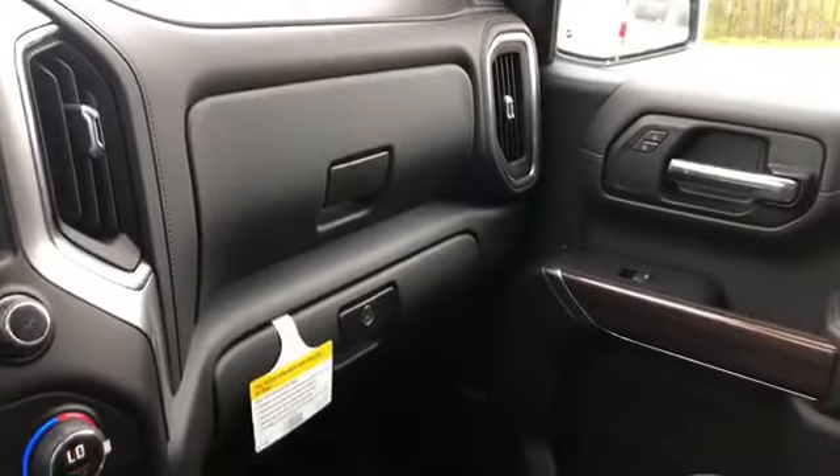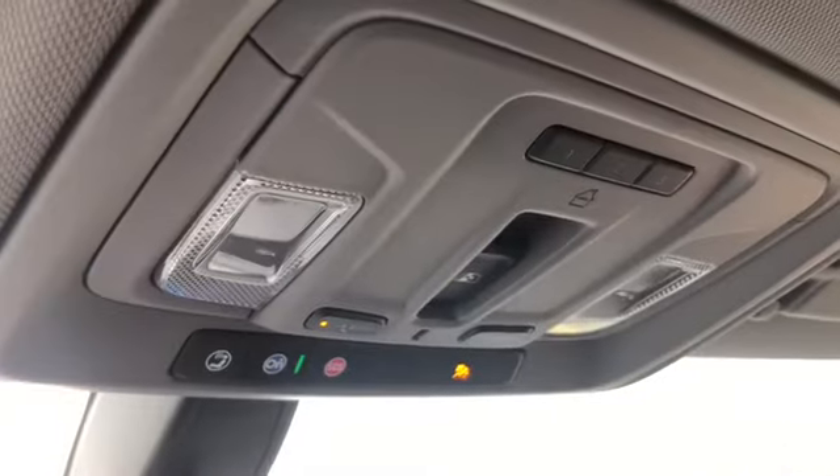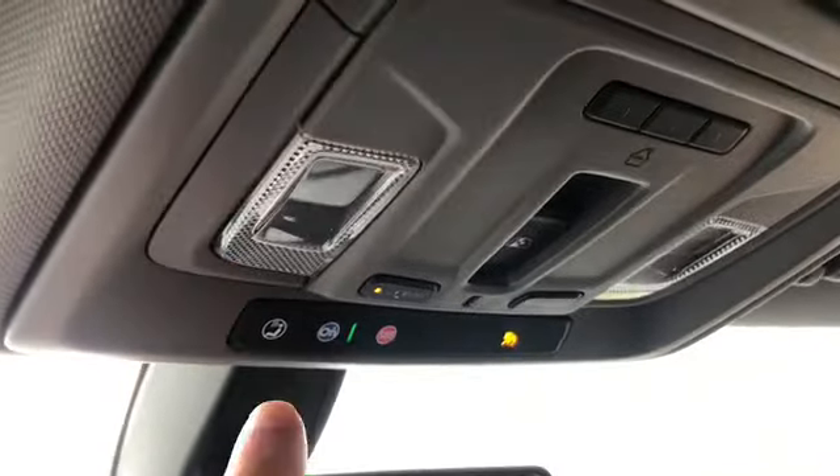Lots of room for storage, cup holders are everywhere, more USB, auxiliary audio input, dual glove box — the bottom box locks. Passenger side door storage. Up top you have your garage door opener and overhead lighting, and OnStar right above the rear-view mirror.